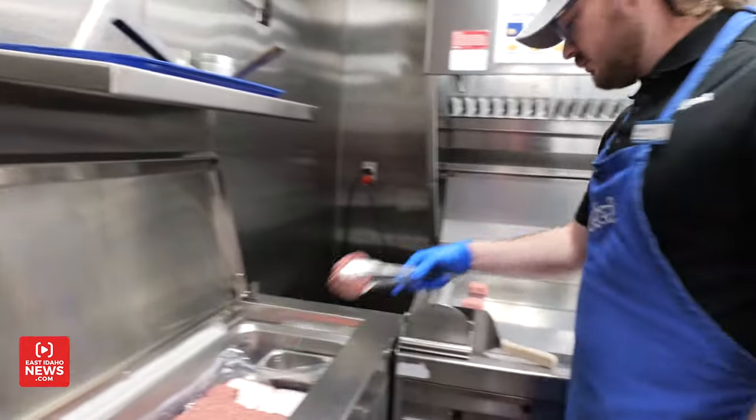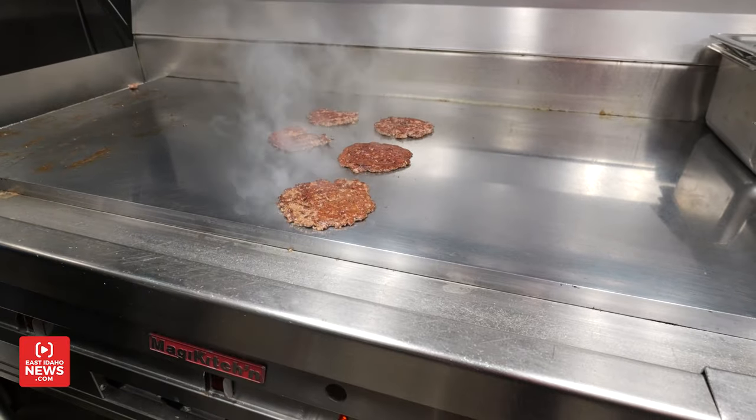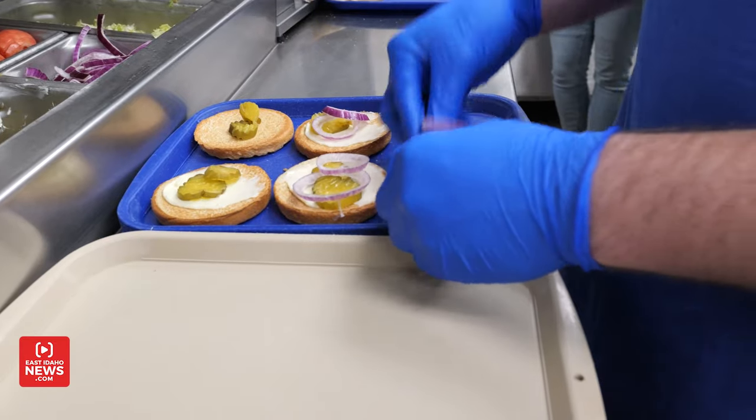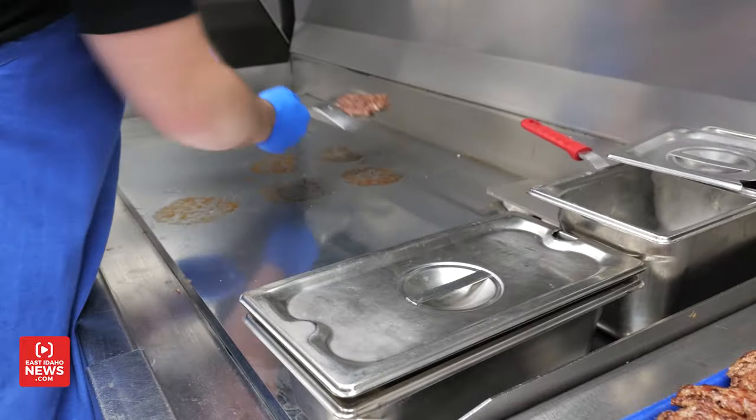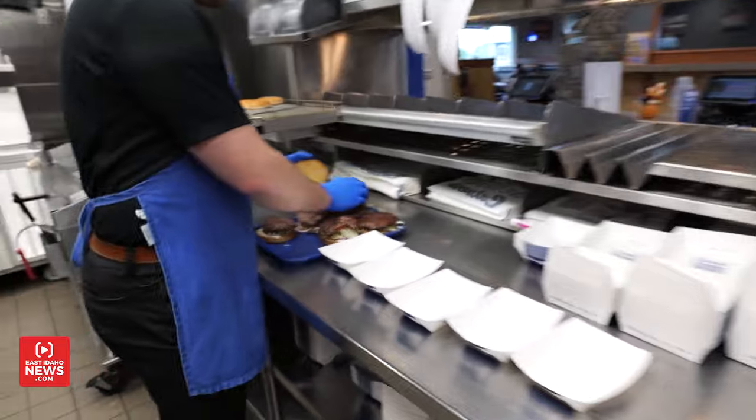So we're going to start with our fresh, never frozen beef that we sear right into the grill to lock in the flavor. All right, now we will assemble them all.